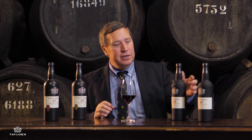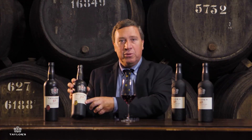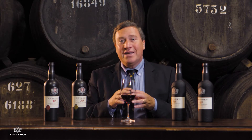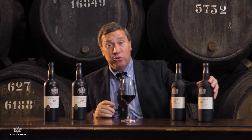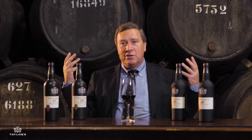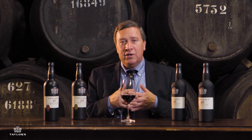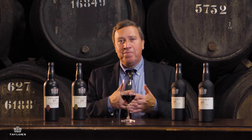In our range of tawny ports we have the 10 year old, the 20, the 30, and the 40 year old. A 20 year old tawny port is a port which has an average age of 20 years; likewise your 40 year old has an average age of 40 years. The reason for the average age is that the art of aging and blending is such that we are managing these vast stocks in our port lodges, cross blending not only different ports from the same year but different years.